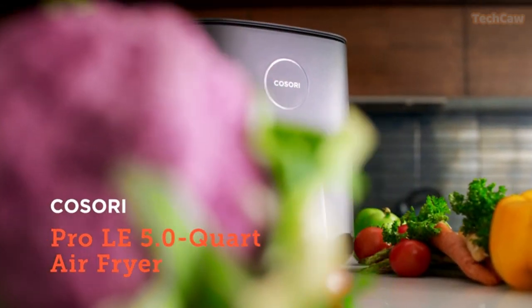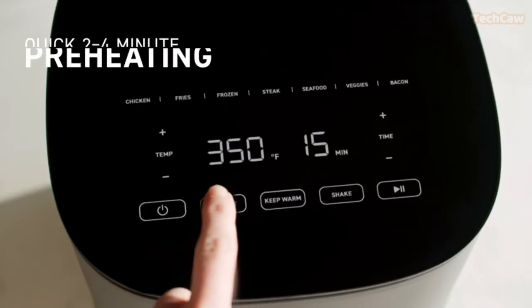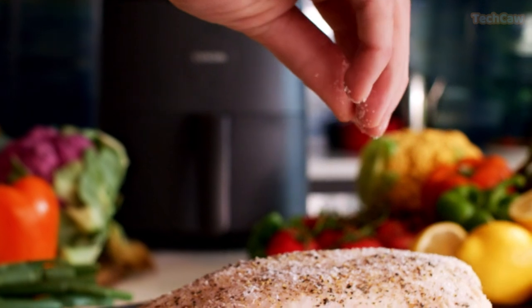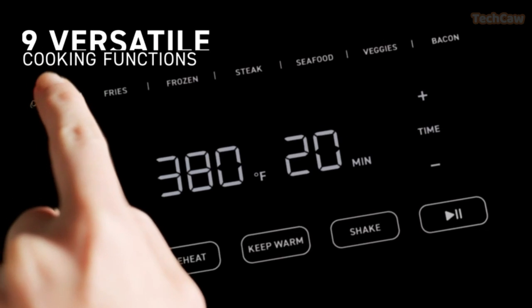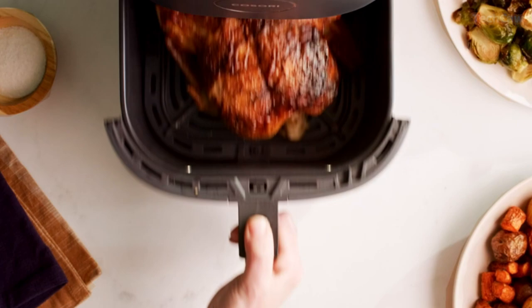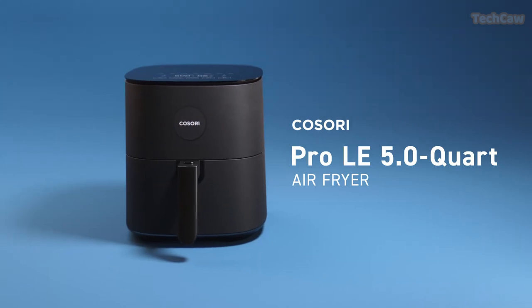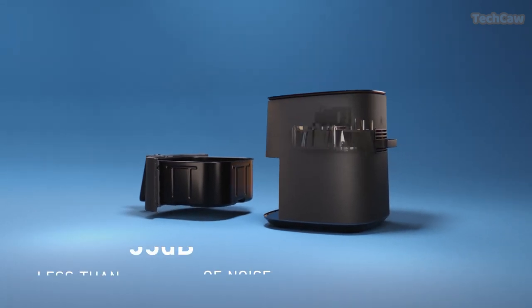Looking for a healthier way to enjoy your favorite fried foods? The Kosori Air Fryer has got you covered. With its 360-degree rapid heat circulation technology, you can reduce 85% of oil and still achieve crispy textures. This air fryer cooks at industry-leading temperatures up to 450 degrees, ensuring 20% faster heating efficiency. With its nine easy functions on a tempered glass display, you can easily preheat and personalize shake reminders. The compact design holds five quarts of cooking space, suitable for one to four people.